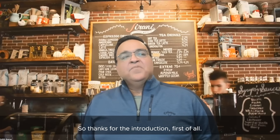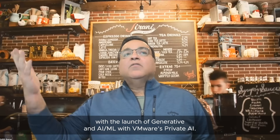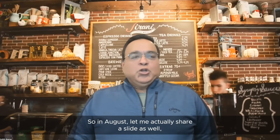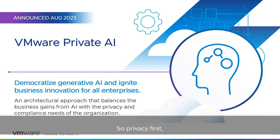We made a very exciting announcement in August 2023 with the launch of Generative AI and AI/ML with VMware Private AI. Privacy first — that's the most important thing about VMware's private AI approach. VMware Private AI is an architectural approach that balances business gains from AI with the privacy and compliance needs of the organization. Consistently, we've gotten feedback that privacy control are the biggest blockers for customers, because they're very concerned about the privacy of their data, their IP, and their access issues.